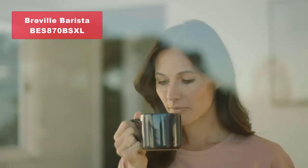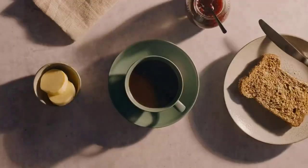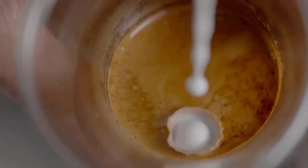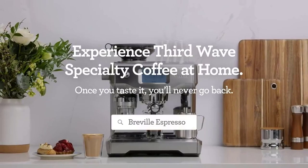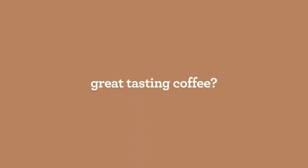Claiming the number one spot is none other than the Breville Barista Express Espresso Machine in a sleek black sesame design, model BES870BSXL. Get ready to experience espresso perfection with the Breville Barista Express. This remarkable machine combines innovation, precision, and style to elevate your coffee brewing to new heights. It's equipped with an integrated conical burr grinder, a 360-degree swivel frother, and advanced temperature control, allowing you to take full control of your espresso journey.